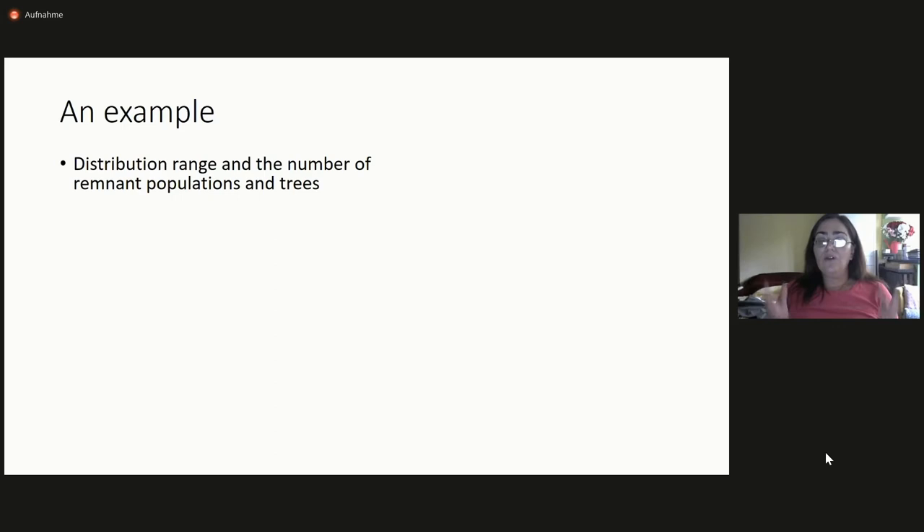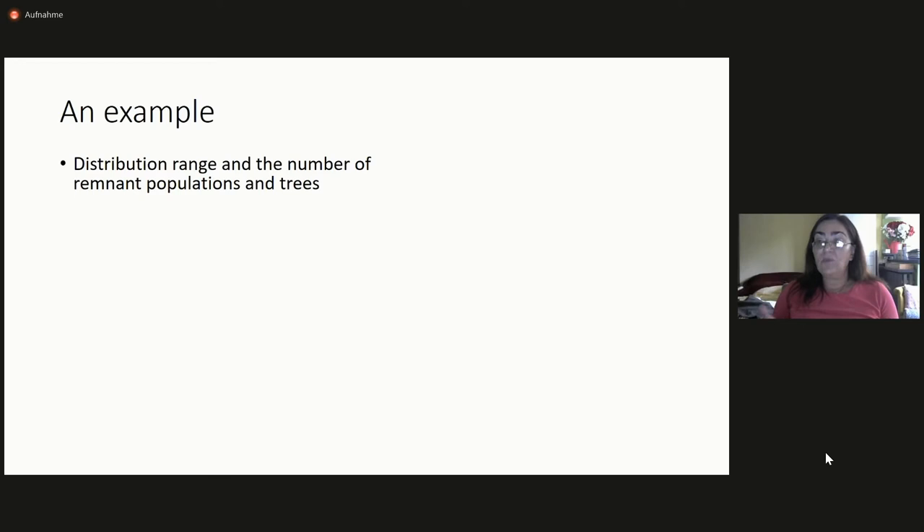For instance, this is a basic thing: if you want to do conservation, you need to know the distribution range of the species and the number of remnant populations and trees. We have several maps from 1951, 1965, 1977, and so on, and they all show more or less the same — populations are always fragmented and scattered within a small area. Those labeled in white were destroyed by fire and were not present at that time.